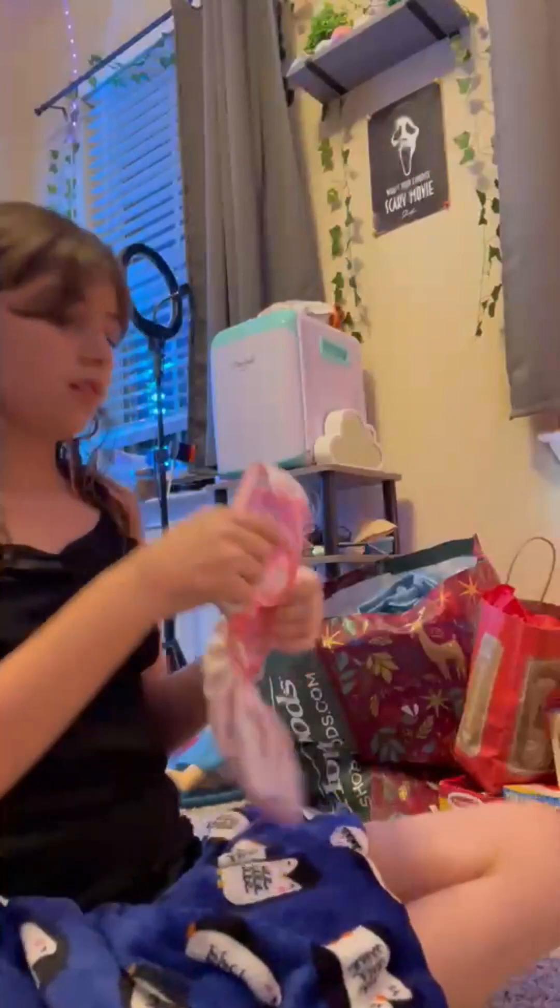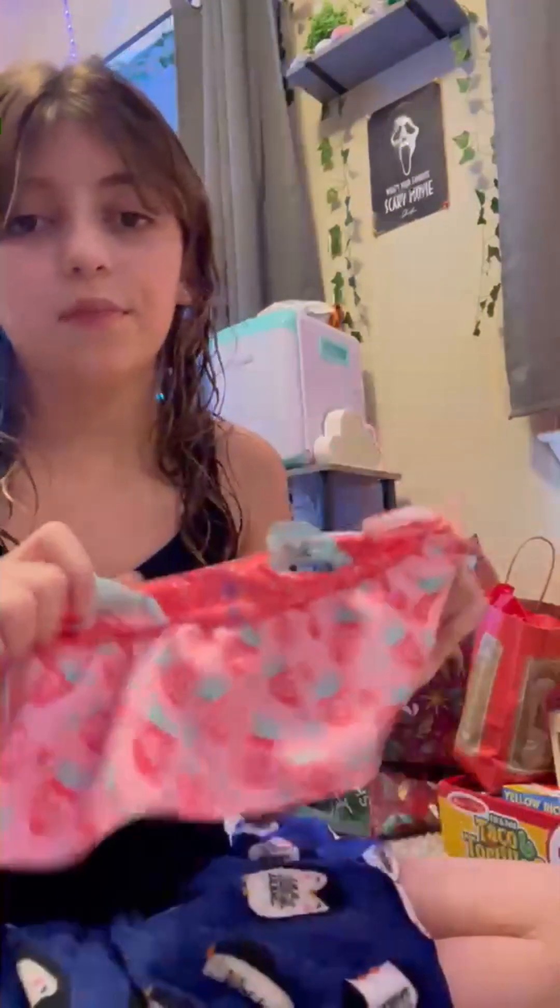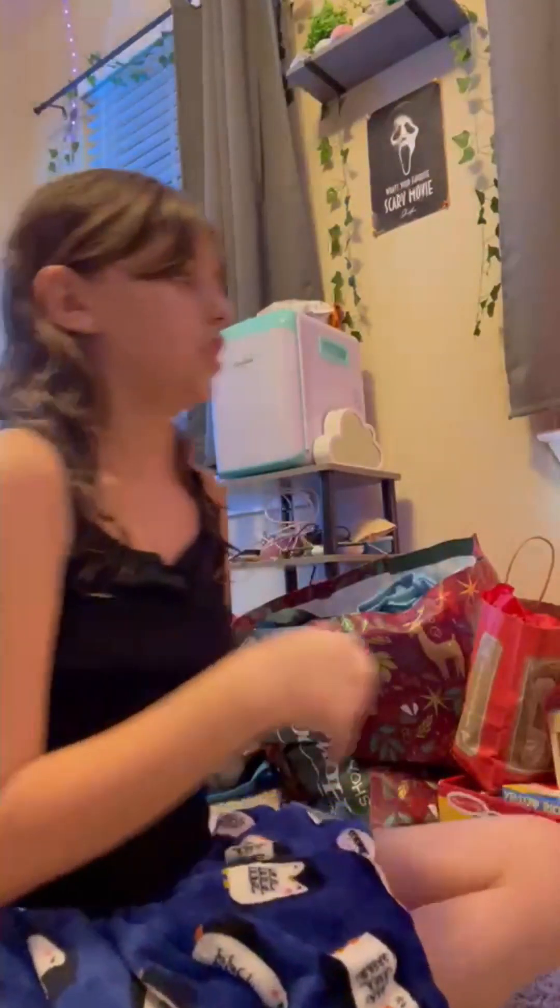Oh, and she came with a little hairbrush. And then this is her outfit that she came in — I'm going to go shopping for her soon.